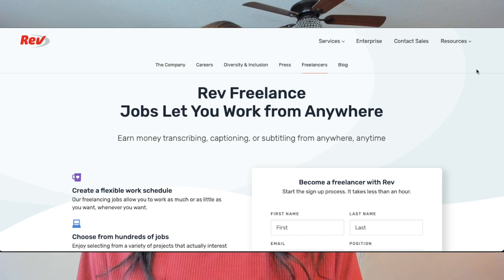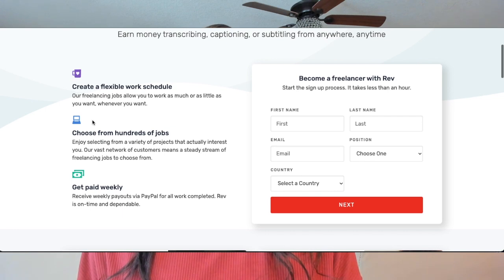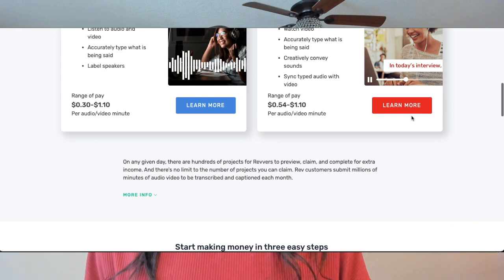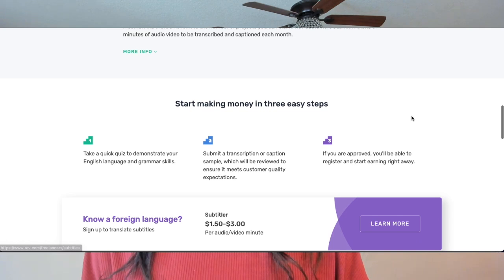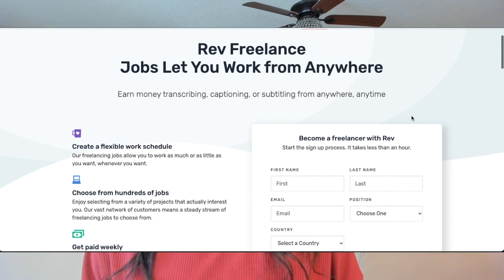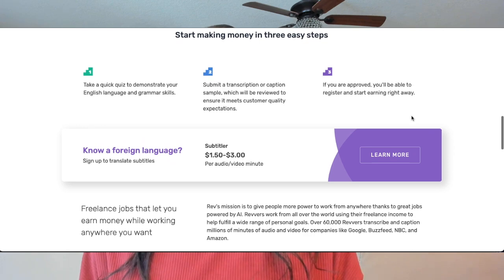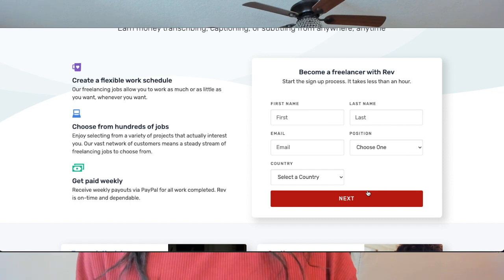The next company is Rev — they hire around the globe, making this a worldwide opportunity for captioning and transcription work. They were founded in 2010 and have a marketplace of over 60,000 freelancers. This should be considered part-time work, especially when starting out. At Rev you can expect to earn anywhere from 54 cents to $1.10 per audio or video minute. They offer weekly pay, flexible hours, and benefits including equity and a 401k.